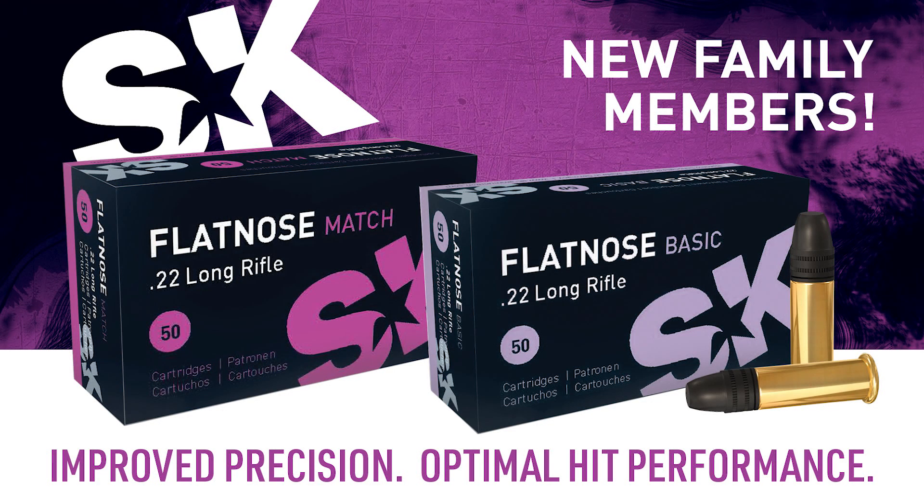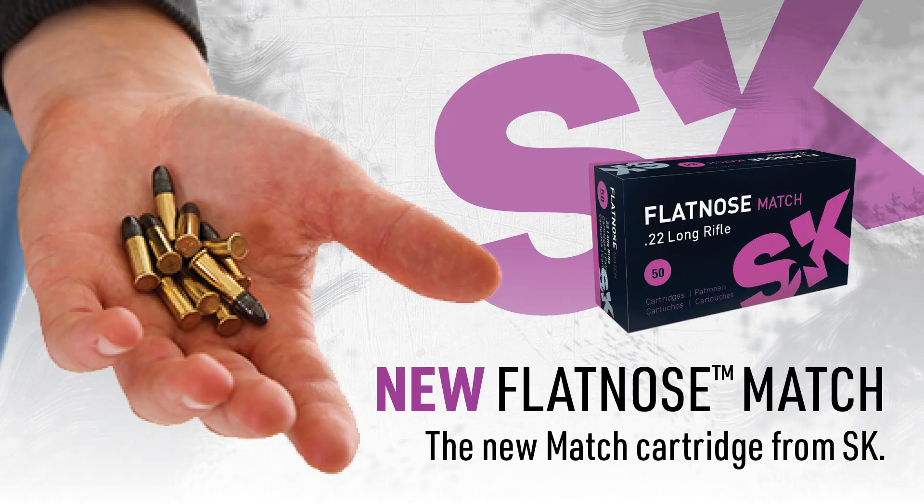That's one of the new developments out of Schonebeck this year. Two different versions of it. We've got the standard flat-nose match and the flat-nose basic. It's basically the same ammunition, but the flat-nose match is held to a tighter accuracy tolerance and would be used for actual matches. The flat-nose basic is intended more as a training and practice round.